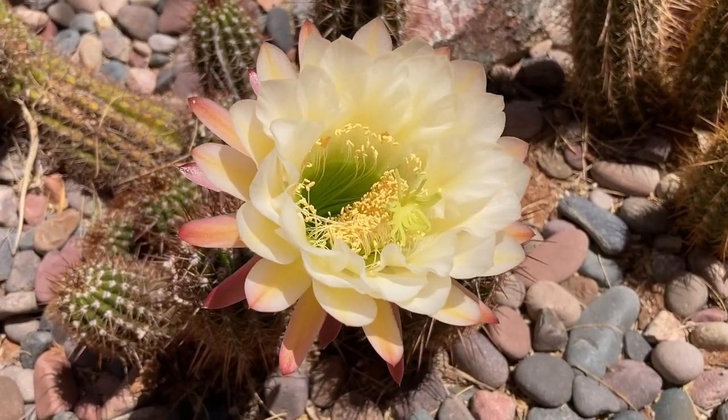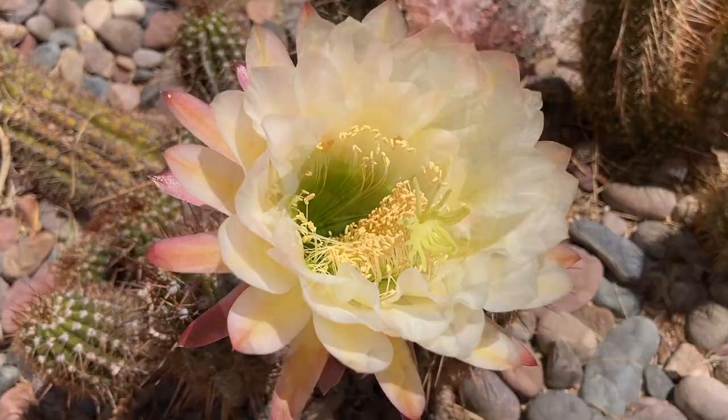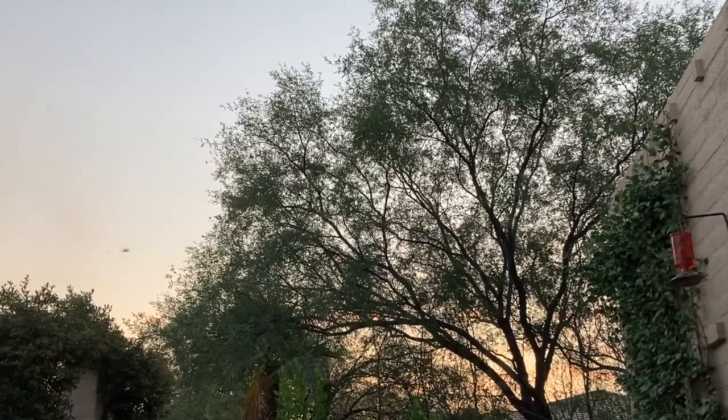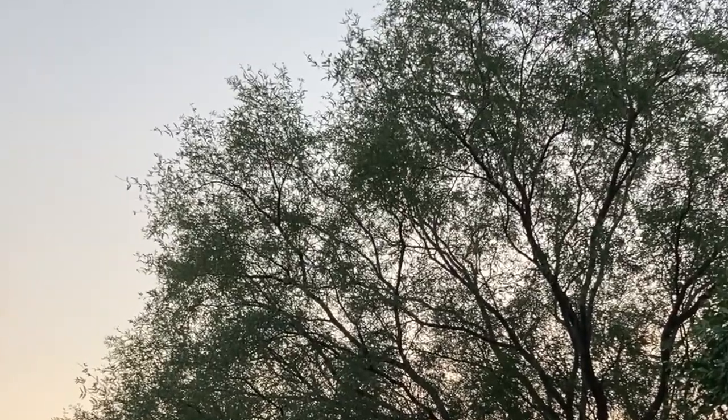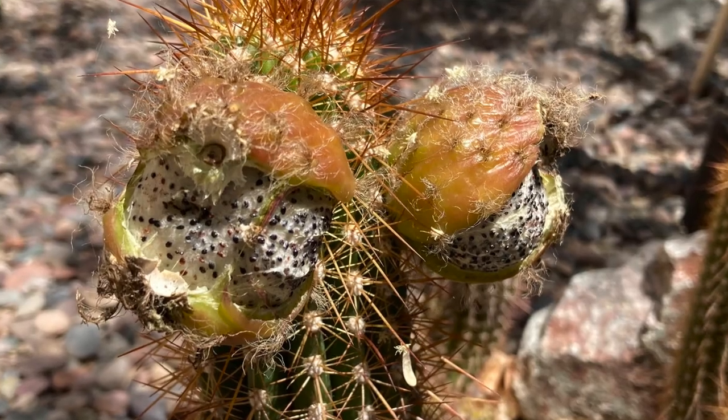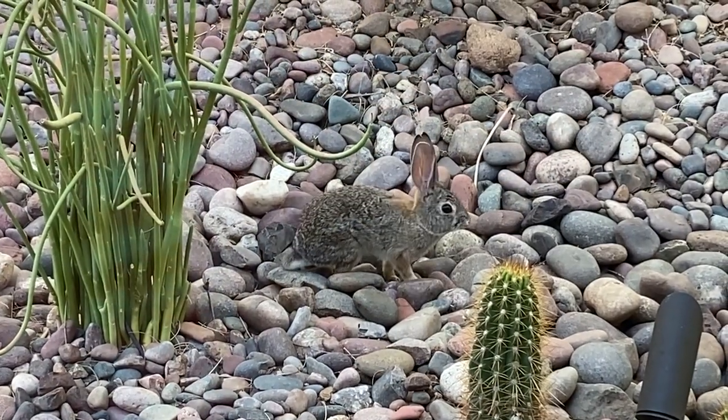The trumpet flower cactus, tricolobivia, produces some of the most extravagant blooms. They open at night because they are often pollinated by bats. The flowers last just a few hours, and a month later they produce seedy fruit eaten by jackrabbits and ground squirrels.